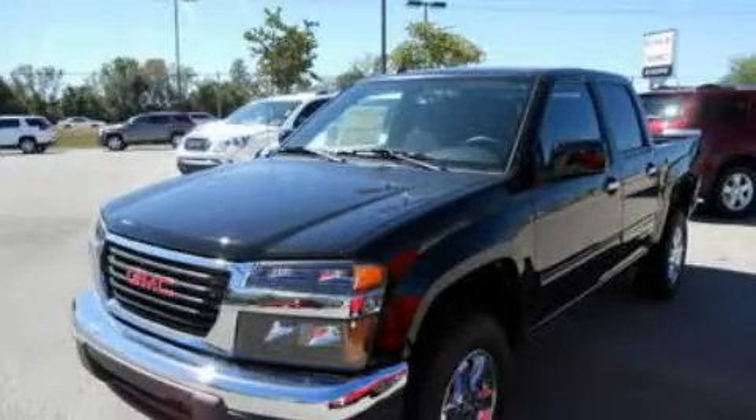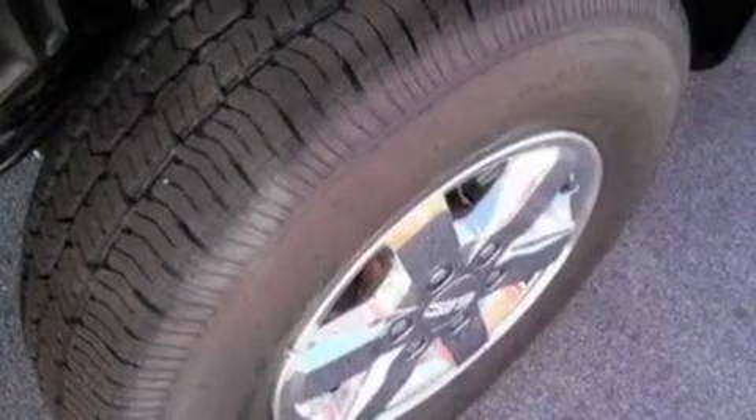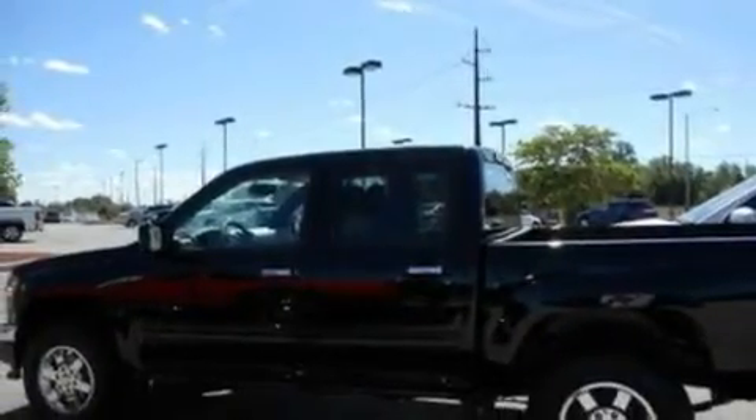This is a brand-new 2010 GMC Canyon, made for the job site, the trail, and the town. It has a 3.7-liter five-cylinder engine, a four-speed automatic transmission, and four-wheel drive.